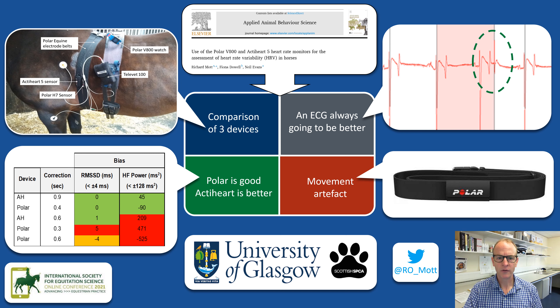We compared two compact human heart rate monitors — the Polar V800 and the ActiHeart V — with a clinical 4-lead ECG on static horses, with both the Polar and the ActiHeart using the Polar equine belts, as can be seen in the image on the top left.